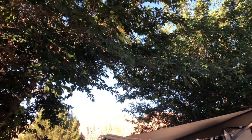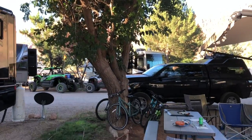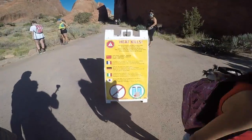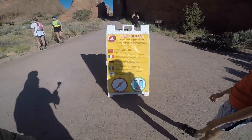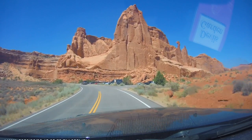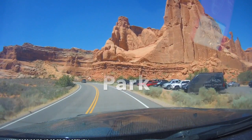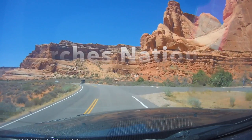Trees - important enough to show you twice. They enable us to be really comfortable during our stay so we can actually go out 25 minutes away for the reason we're in Moab in the first place. Heat kills - that's why the trees are so important. The reason we're there is for the National Parks nearby: Arches National Park is just about 25 minutes away from OKRV.